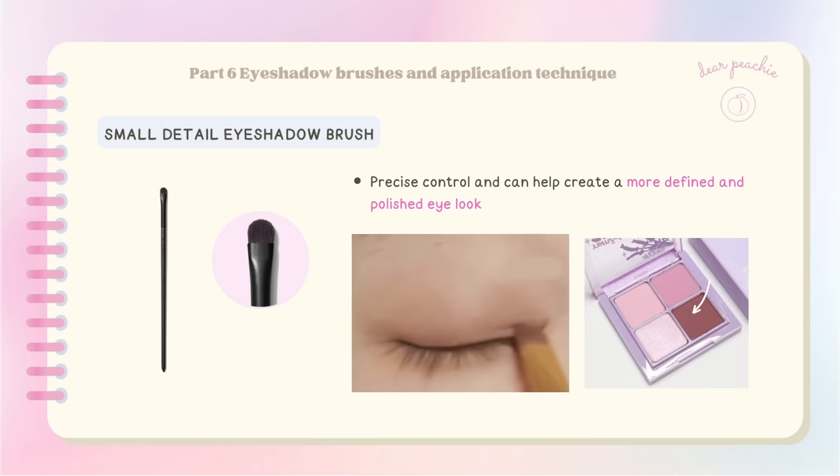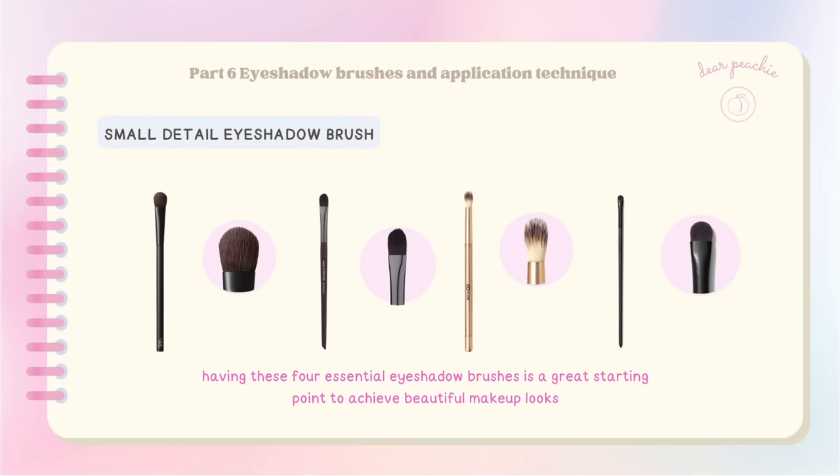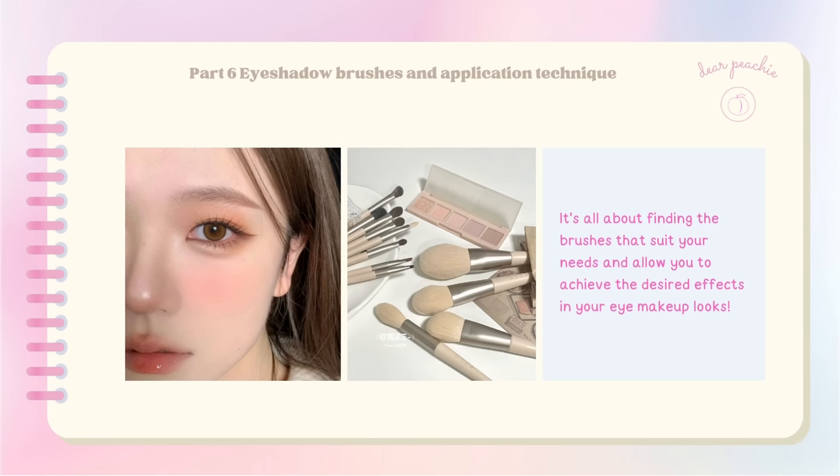The blending brush is perfect for diffusing harsh lines and achieving a beautifully blended eye look. A small detail brush is perfect for precisely applying and blending the darkest shade in smaller areas like the lash line. As beginners, having these four essential eyeshadow brushes is a great starting point. Additional brushes like a pencil brush can help with applying shimmery shades in smaller areas such as the inner corner or brow bone. Using an eyeliner brush is great for defining the lower lash line and creating precise eyeliner.